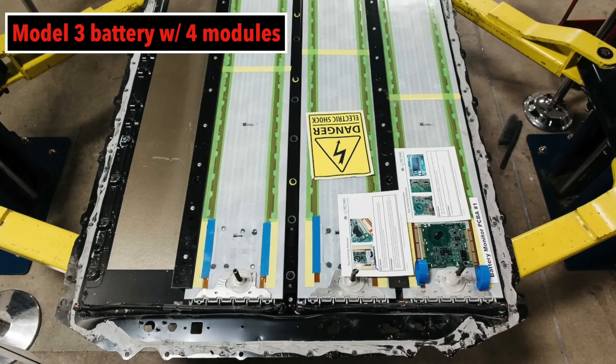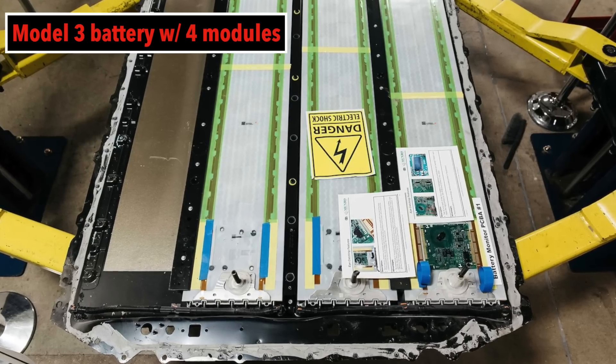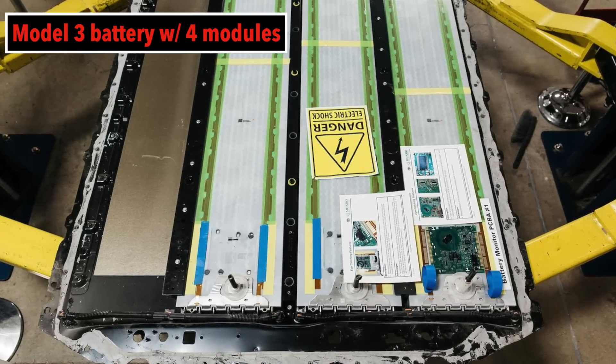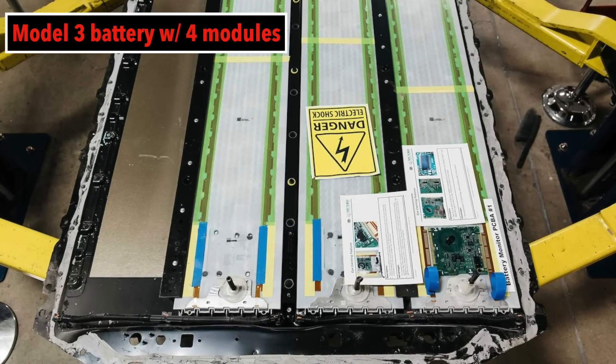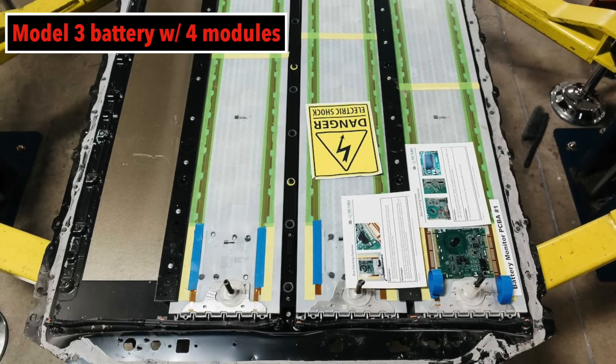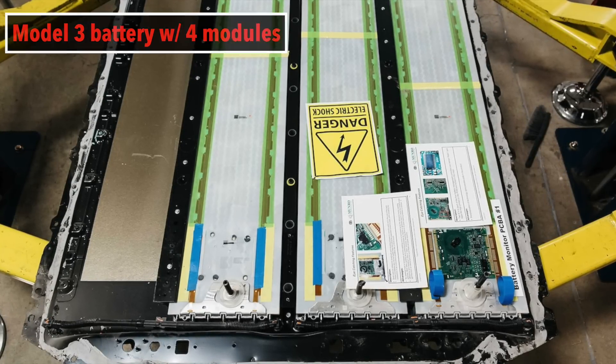The huge unlock and breakthrough here is they don't need the modules. If you think about it, modules are literally just an extra enclosure, extra space in the battery — that means the battery has to take up more space, they can't put cells there, it makes it more complex to build, adding time and adding cost.